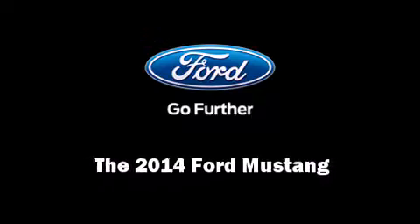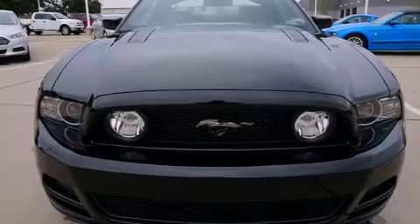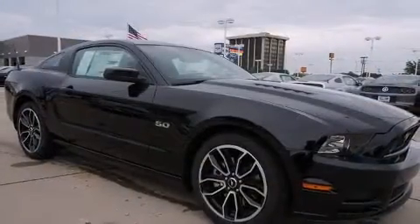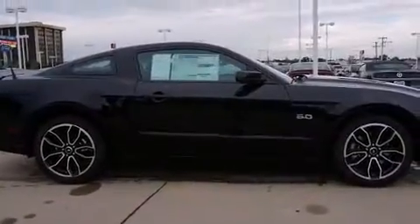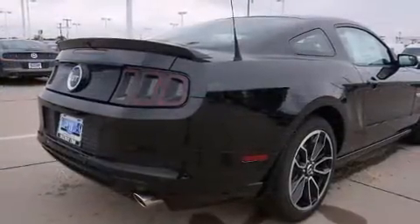Sensibility and practicality define the 2014 Ford Mustang. This two-door, four-passenger coupe offers the features and options for which you've been searching. Ford made sure to keep road handling and sportiness at the top of its priority list.